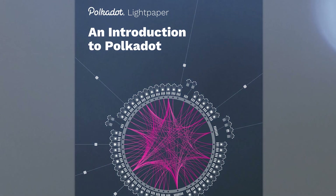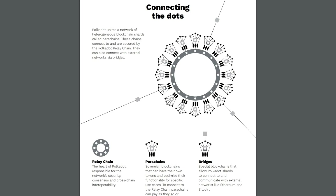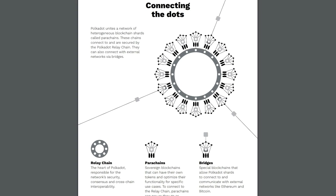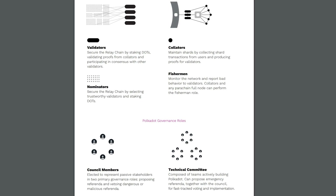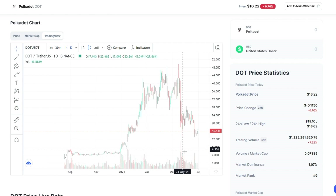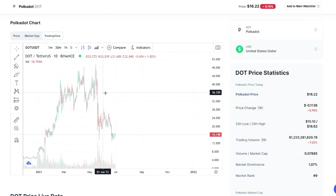So let's get into a little bit about DOT's price. Polkadot's ambitious Web 3.0 vision and aggressive move into the DeFi space have already seen its asset price rise as much as 250% since the beginning of the year. Some experts are even suggesting that DOT could hit $50 per token by the end of 2021.